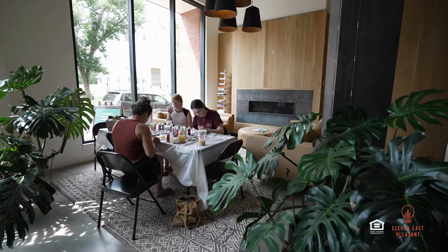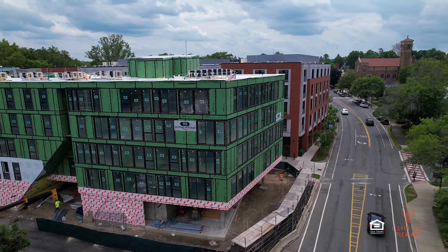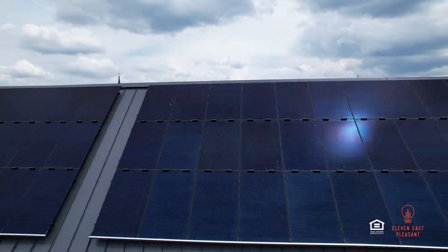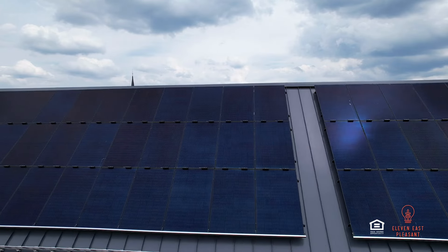11 East Pleasant isn't just a new community — it's innovating the living space, all concentrated around sustainability. The building is fully electric, fossil fuel-free, the first of its kind in the area.